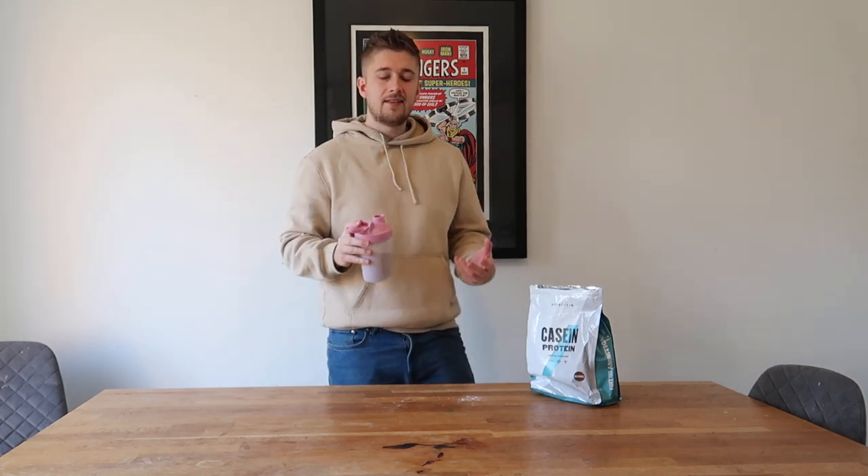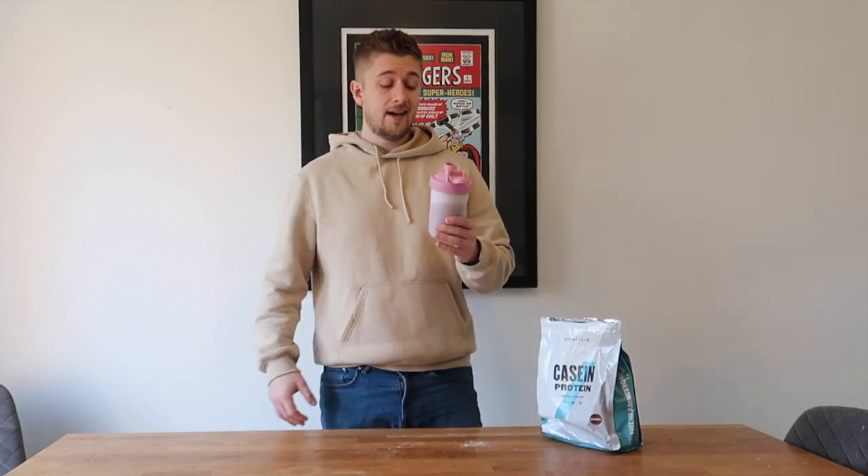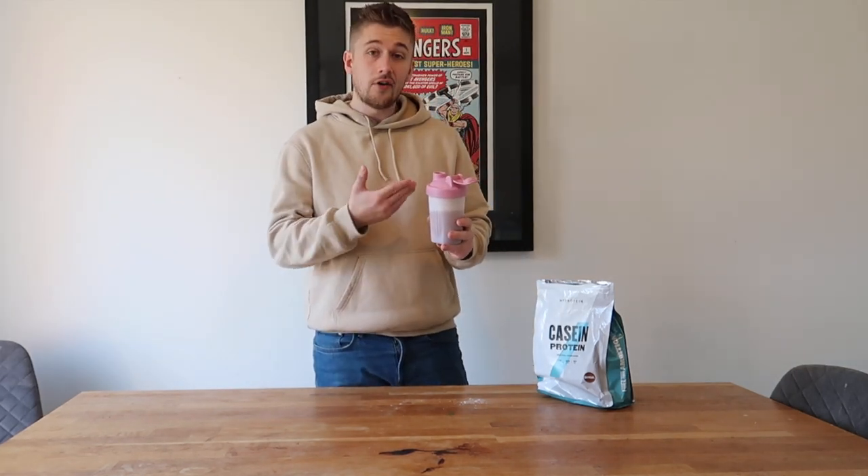Going for a smell first, as we always do. This definitely smells a little bit more — I don't want to say rancid — but it doesn't smell as pleasant as some of the blends of whey proteins we've had, or even some whey protein isolates. The smell coming off this is not very appealing at all. It does have chocolatey notes to it, but the biggest thing I'm getting is like some mouldy old slippers. This does not smell very nice in the slightest, but I am going to power through it for you guys.